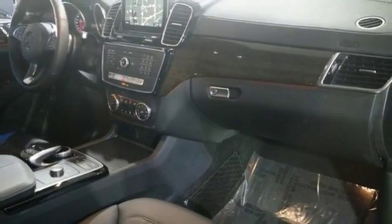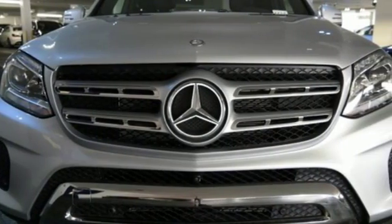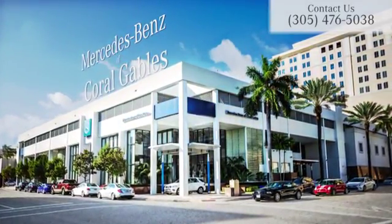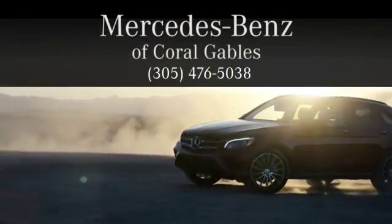GLS gives you what you deserve, more. Get behind the wheel today. At Mercedes-Benz of Coral Gables, we look forward to your visit and deliver excellence at every mile.